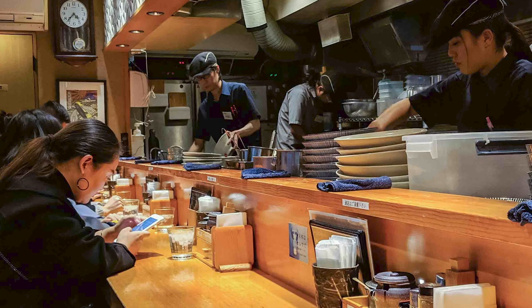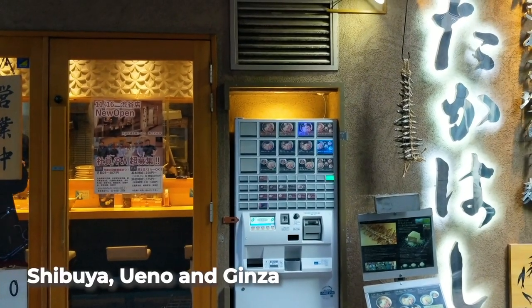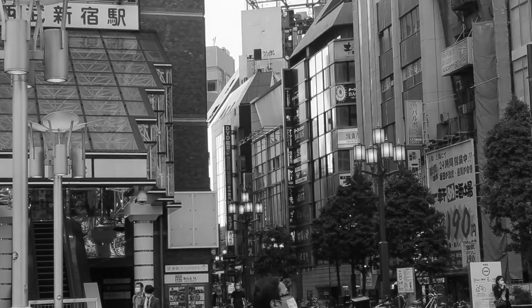In addition to their Shinjuku Honten or flagship store, they have another branch in Shinjuku. They've also got shops in Shibuya, Ueno, and Ginza. And we've got a 5am ramen alert, because they are open until 5am — you can get your fix during the wee hours of the morning.